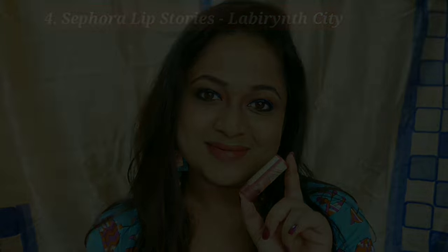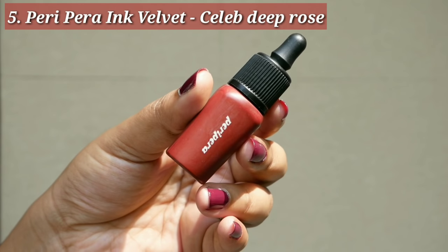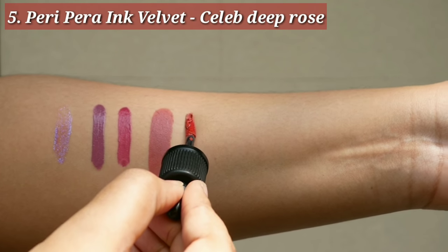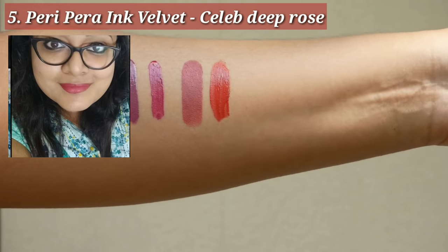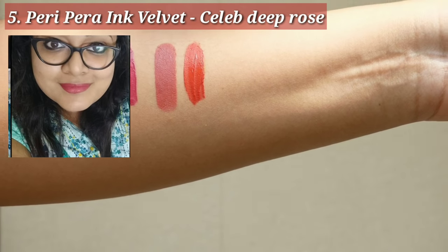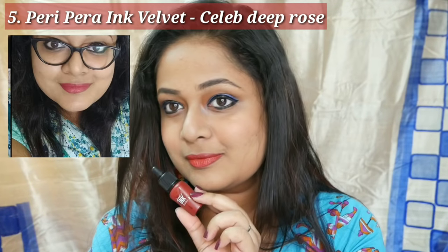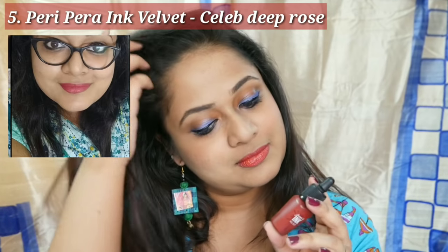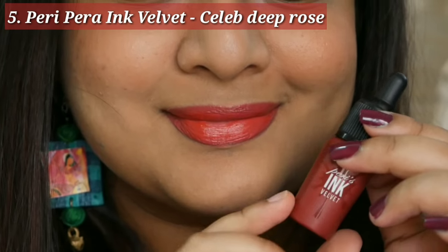Another favorite of mine is the Peripera Ink Velvet in the shade Celeb Deep Rose. It is neither glossy nor fully creamy — it's a mix of a lot of colors: brown, orange, red. It's like a chameleon shade that changes from skin tone to skin tone. On my skin tone it looks a bit orangish, but in daylight it looks more brownish. It is a very comfortable formula and I absolutely recommend this shade.